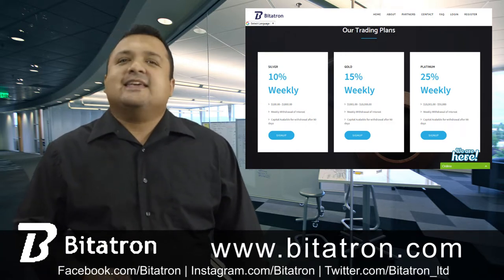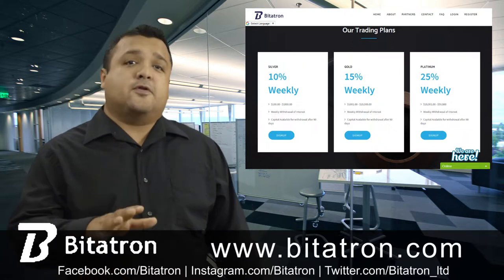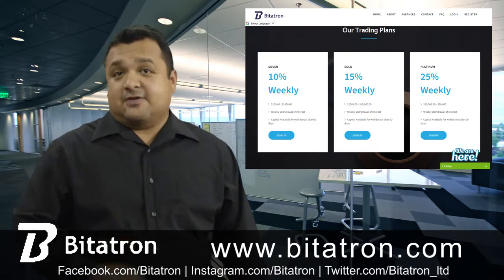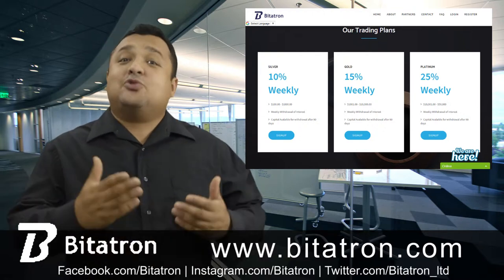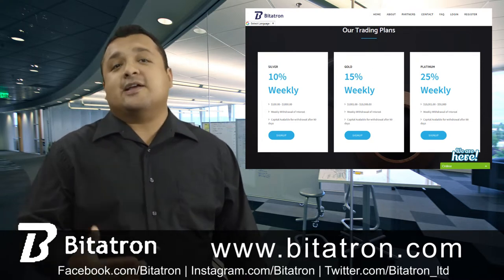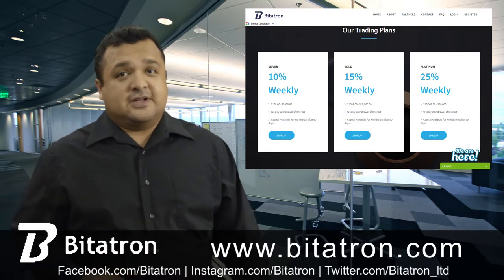Referral. It is a unique way of making a profit with Bidatron. If you refer Bidatron to anyone you know, it will allow you to earn 10% on the first investment of that person, and after that, you will get 5% on all subsequent investments. You will even get 3% on the second investment of the second generation referral. It means that it is an ongoing process that will never stop until you are using Bidatron.